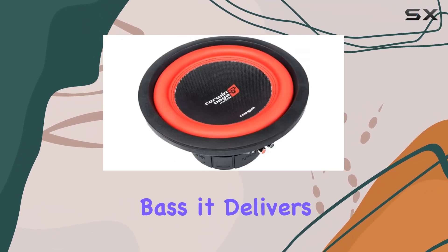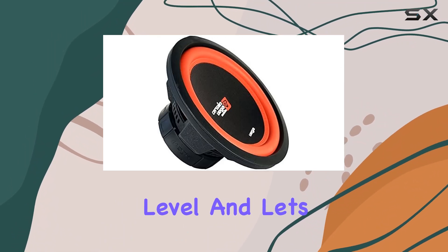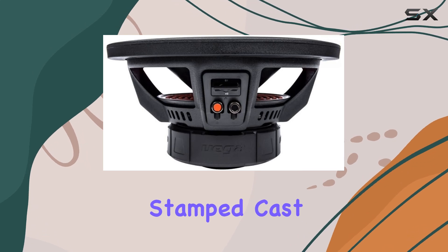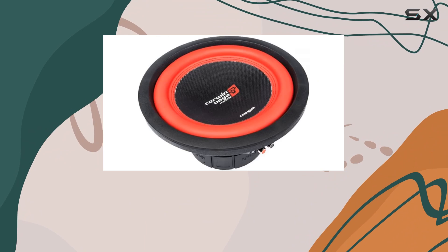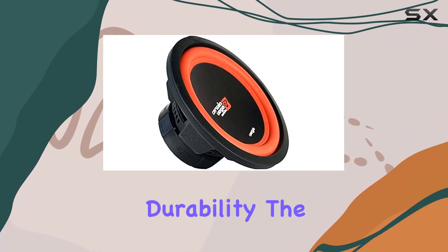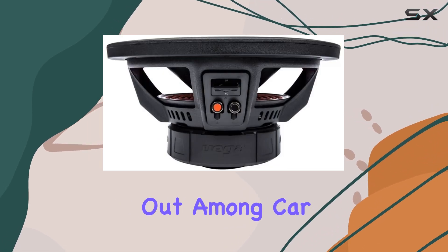The deep, resonant bass it delivers takes your car audio experience to a whole new level. And let's talk construction — it's robust. The proprietary stamped cast Vega basket coupled with the durable red Santoprene surround ensures this subwoofer is built to last. The carbon fiber polycone enhances performance, making it stand out among car subwoofers.